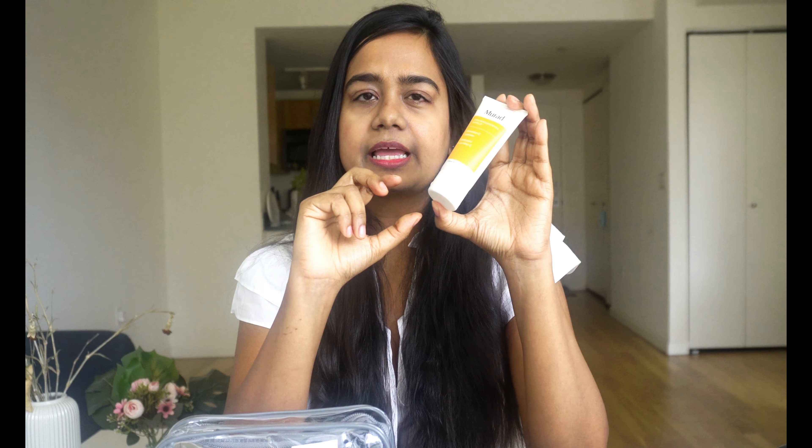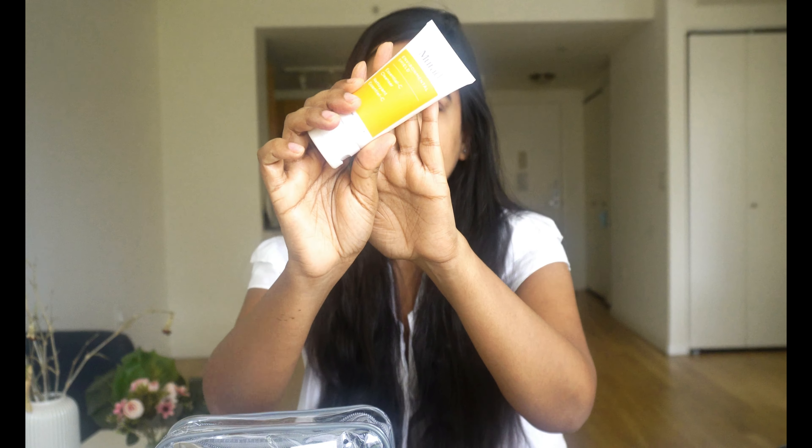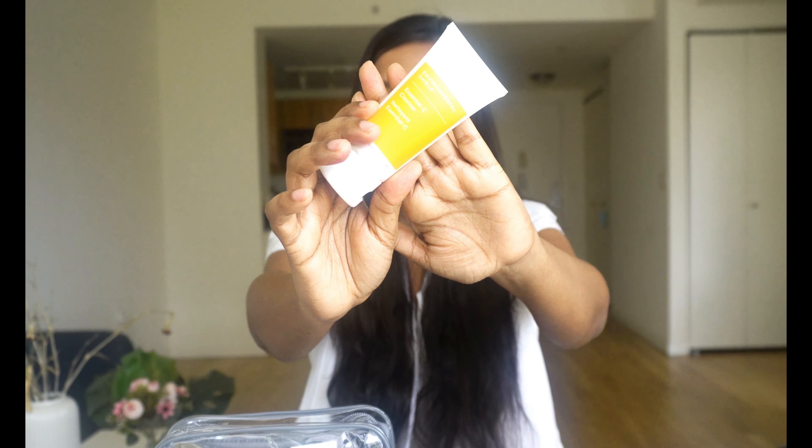Moving on to the next category: face wash. I carry this cleanser. I mostly use Cetaphil at home, but this is something I like to use when I'm traveling because when you're traveling, your skin gets very dirty — there's a lot of gunk — and something like this can help you remove all that dirt and grime. So yeah, this will go inside.